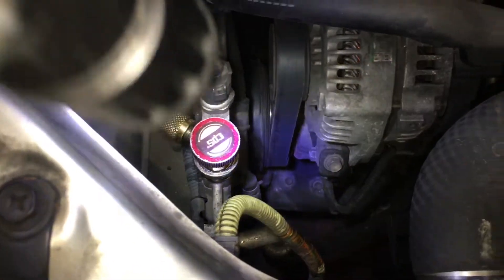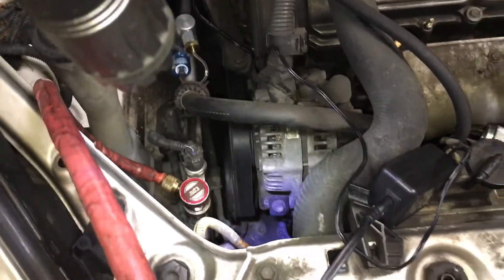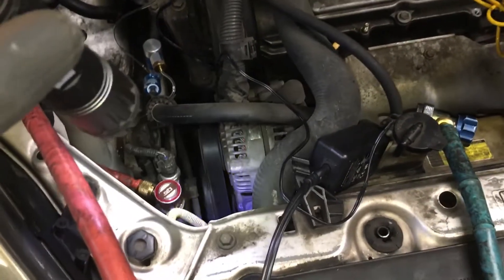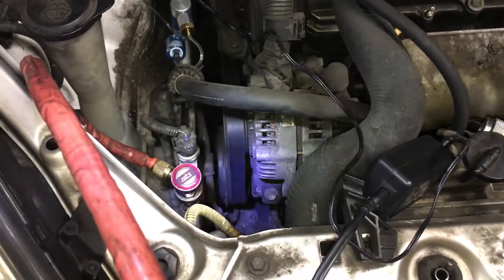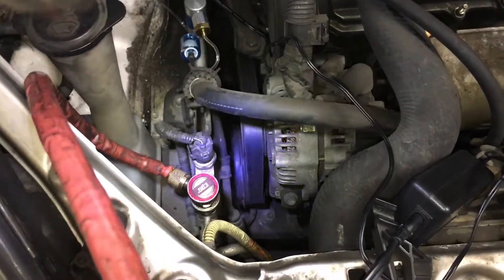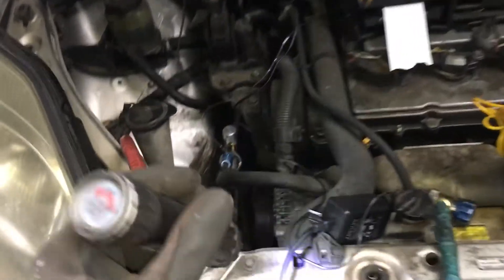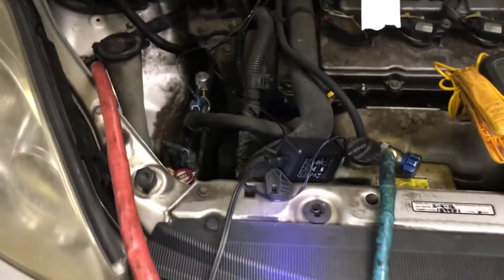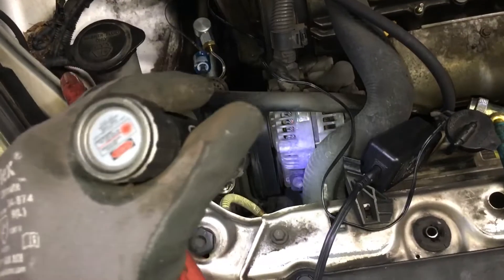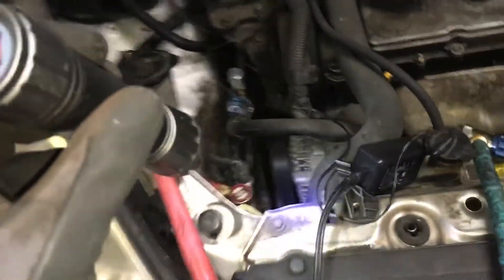You could argue just replace the field coil since the compressor works fine, but one thing people don't understand is that an AC compressor on a car should last the life of the vehicle — unless there's a manufacturing flaw or design problem. Compressors last the full life of the vehicle when properly maintained and serviced. If the compressor never suffers from lack of oil or lack of cooling, it will usually outlast the vehicle.